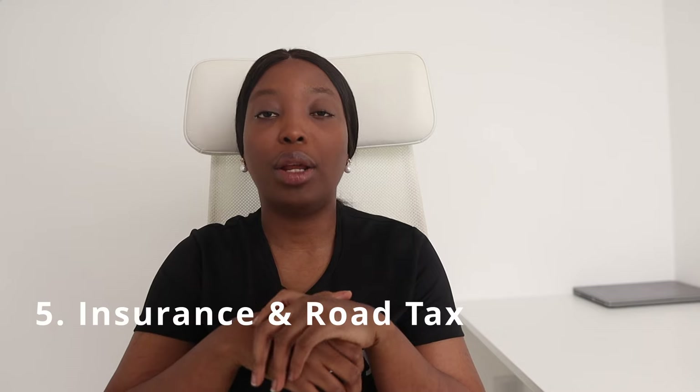Another document usually involved in the sale of a car here in the UK is the V5C. It is the seller's responsibility to provide the V5C registration document, also known as the logbook. After purchasing a car and receiving this document from the seller, you must ensure that all the details on that document are correct.